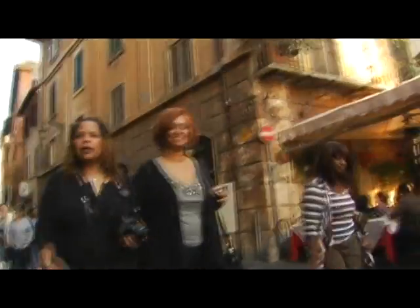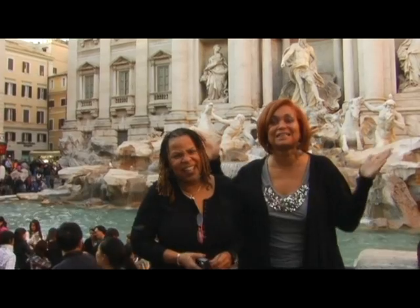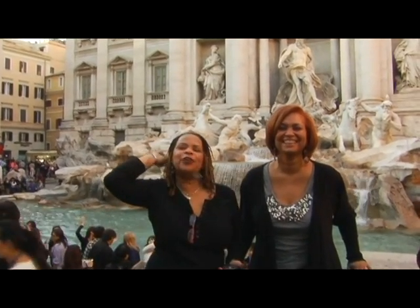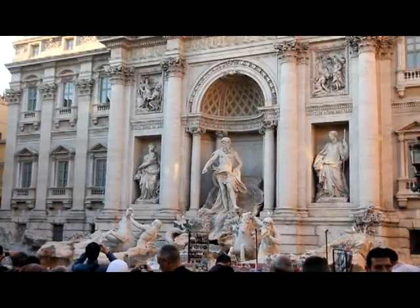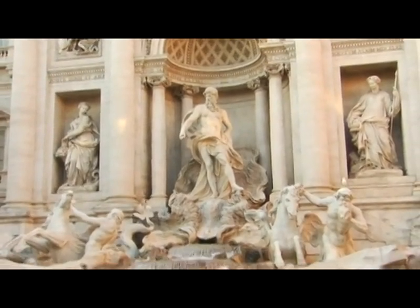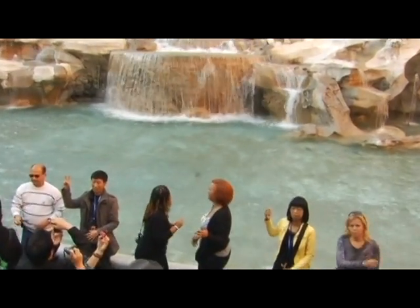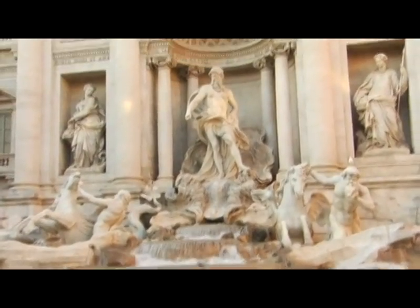Next on our agenda was a stop at the famous Trevi Fountain. They say that if you toss a coin into the fountain, you'll return back to Rome. Trevi Fountain is a beautiful piece of art that was completed in 1762 by Niccoli Salvi, who was commissioned by Pope Clement XII. It took 30 years to be completed. Half the fun is jockeying for a position to throw your coin in, a tradition of legend that doesn't seem to be lost on anyone.